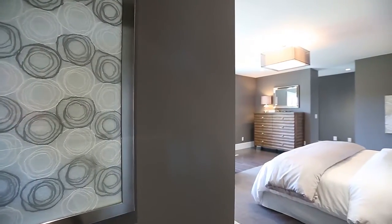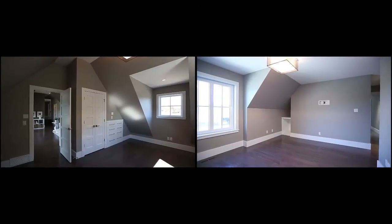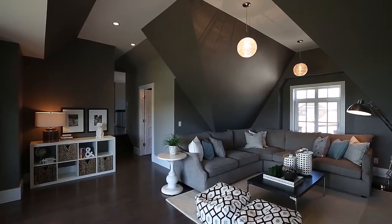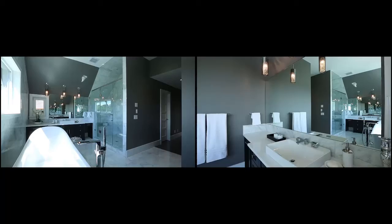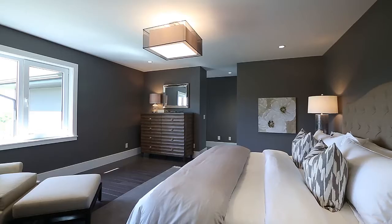Upstairs, the master suite is the highlight among the four bedrooms, laundry room, and a large lounge area with access to the patio. With dual walk-in closets and a spacious five-piece ensuite complete with Carrera marble floors, the master quarters are a true retreat.